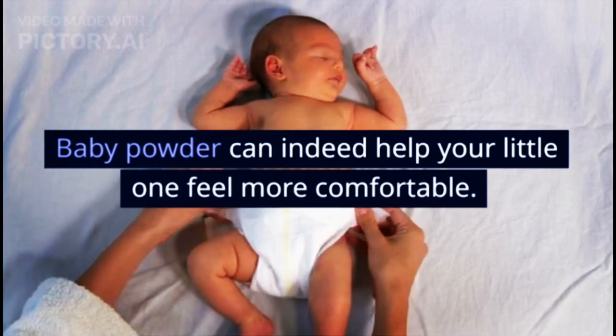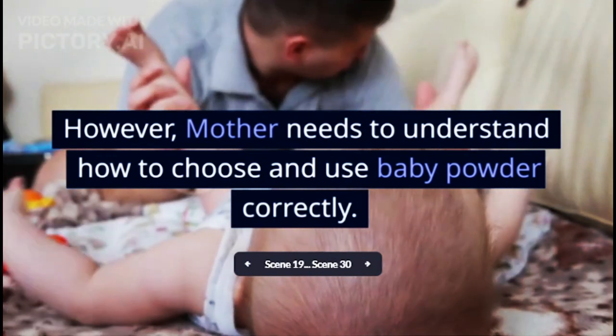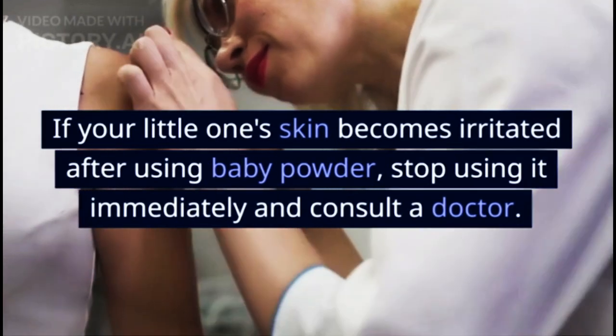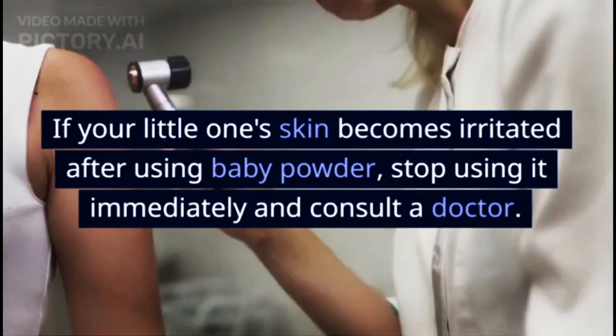Baby powder can indeed help your little one feel more comfortable. However, mothers need to understand how to choose and use baby powder correctly. If your little one's skin becomes irritated after using baby powder, stop using it immediately and consult a doctor.